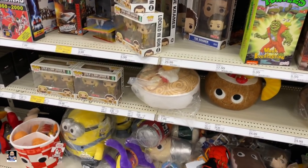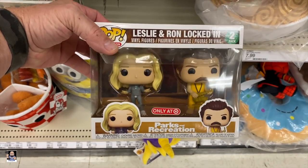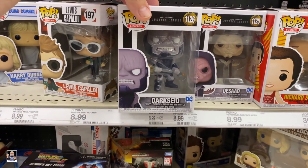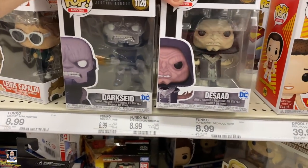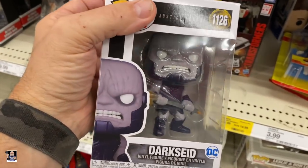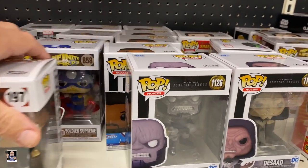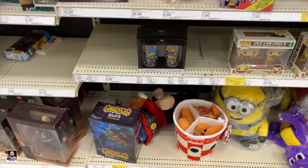Kramer. Got Parks and Wrecks - Leslie and Ron. Haven't seen that one before. Got some Justice League. These are new. Very nice. Dark Seed looks cool. I definitely like that Superman. It might be the only two they have.